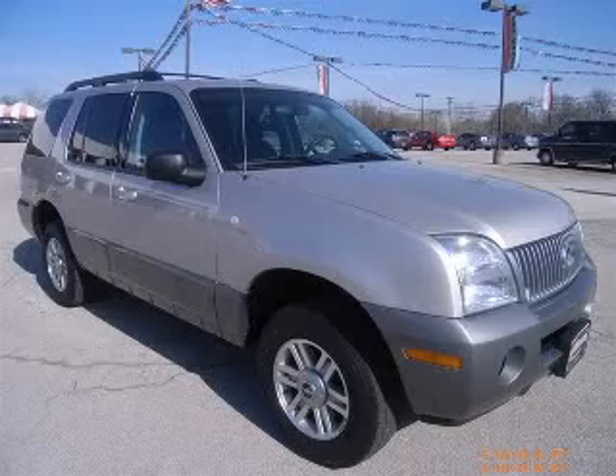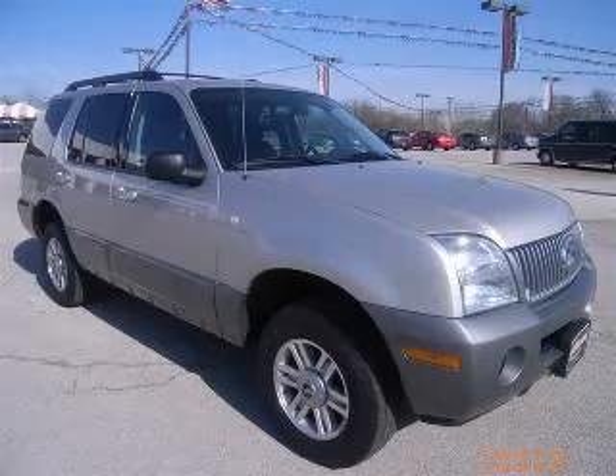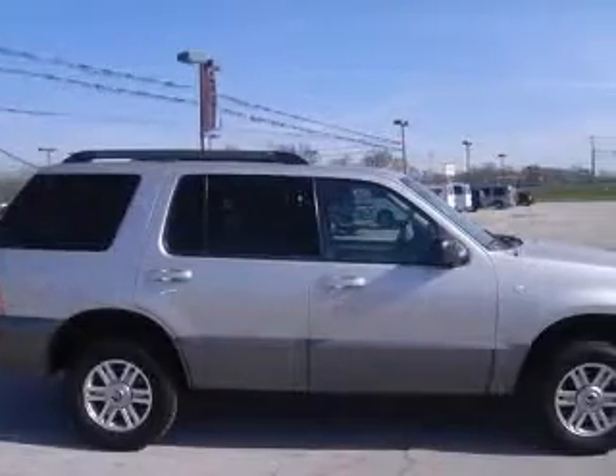We are proud to present this excellent 2005 Mercury Mountaineer. This Mountaineer has a 4.0L V6 engine and an automatic transmission.